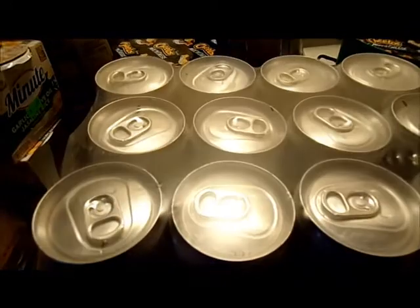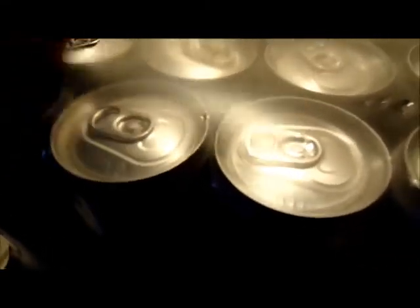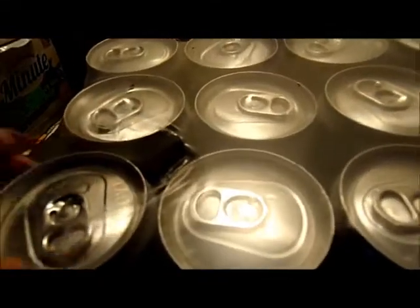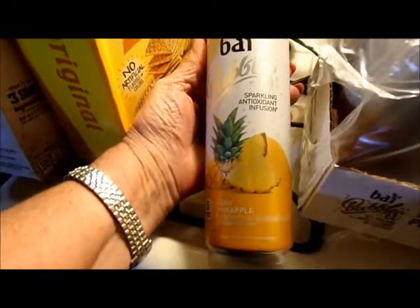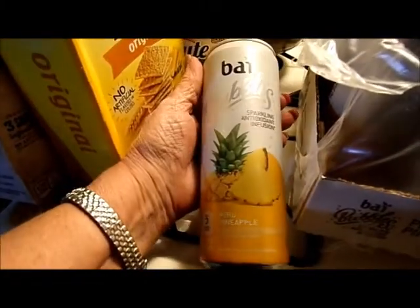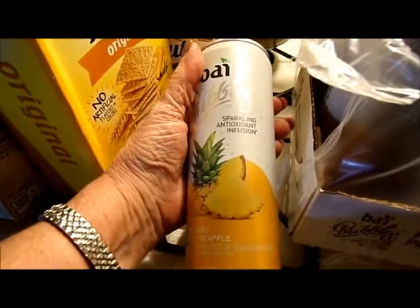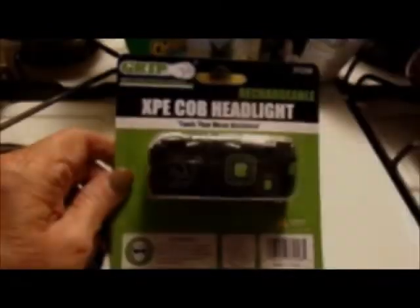Almost forgot — I got four cases of sparkling drinks. There are 12 in a case and they were $3.99 per case. I've already drank one — it was like 104 degrees here today. They're a sparkling antioxidant infusion in a peru pineapple flavor and they are so good.